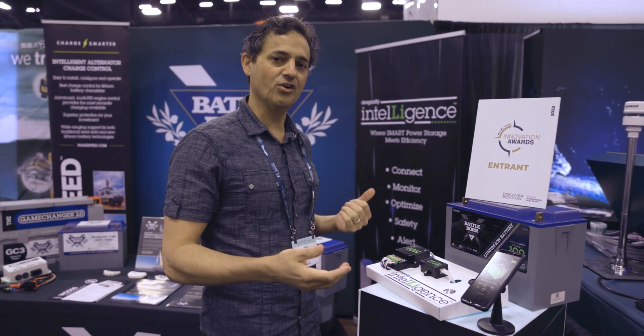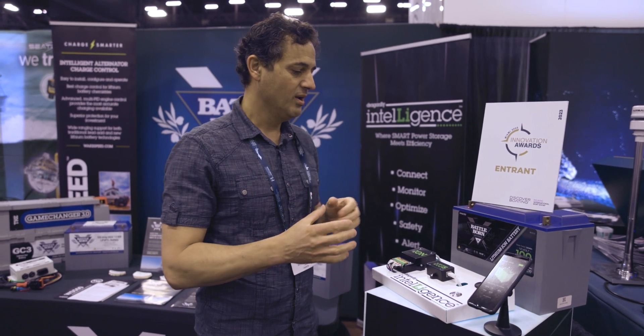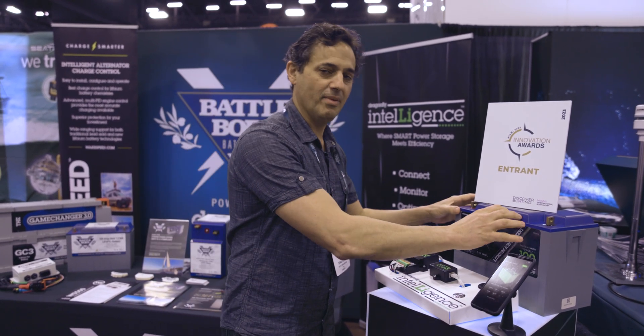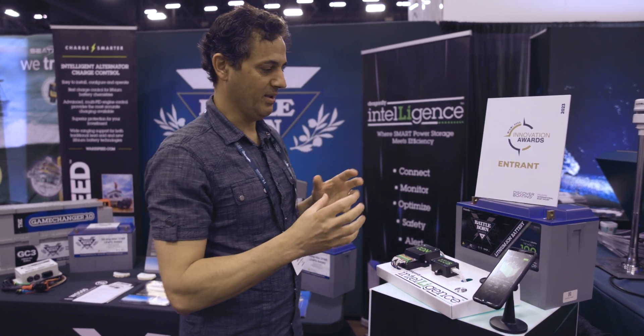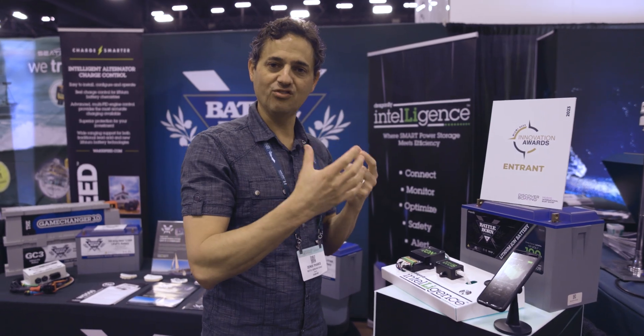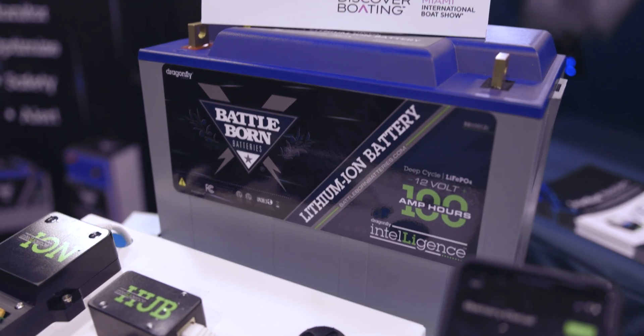Specifically, it revolves around our Dragonfly Intelligence technology that we released earlier this year in January, which basically allows all of the batteries to talk to each other in a mesh network — sharing information, sharing parameters: cell voltages, currents, temperatures.